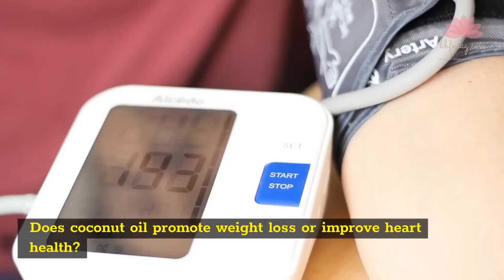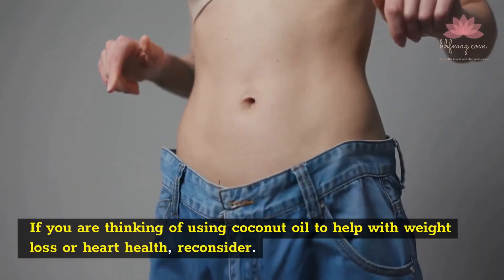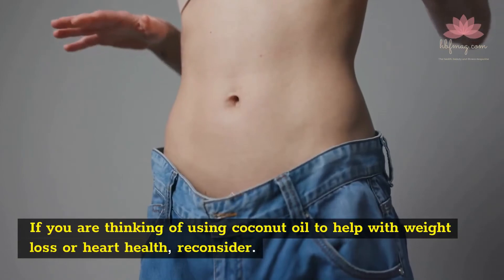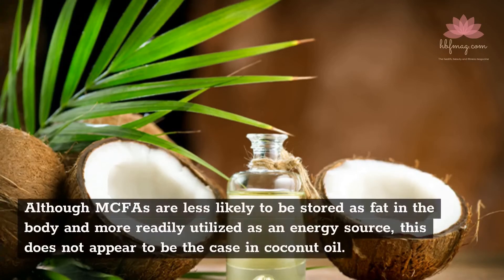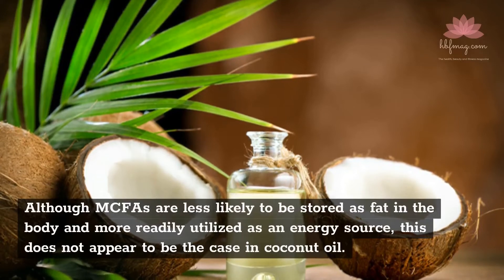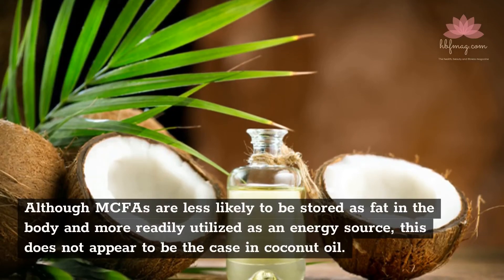Does coconut oil promote weight loss or improve heart health? If you are thinking of using coconut oil to help with weight loss or heart health, reconsider. Although MCFAs are less likely to be stored as fat in the body and more readily utilized as an energy source, this does not appear to be the case in coconut oil.